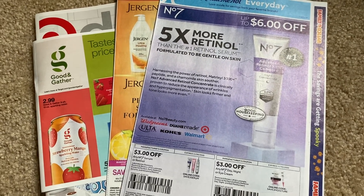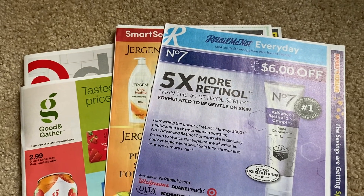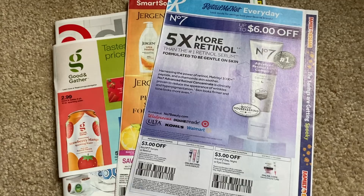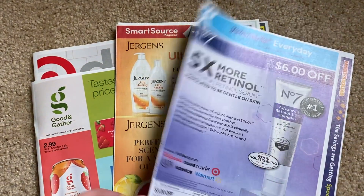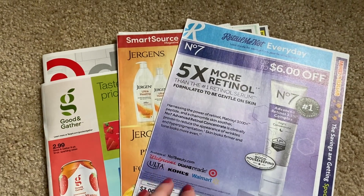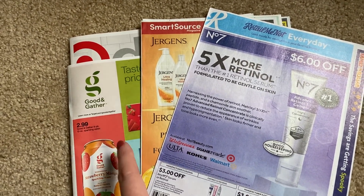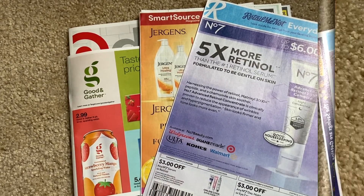Hello everyone, happy Saturday. If you're watching this today on Saturday, it's coupon insert preview time. Nothing but dreary weather here, hopefully there's some sunshine where you're at. We've got two inserts to go through really quick — RetailMeNot SmartSource. I'm going to tell you what deals this week you need coupons for, and then we have a Target ad preview that will be stamped in the description box below.